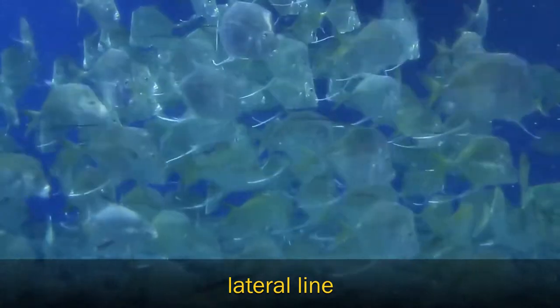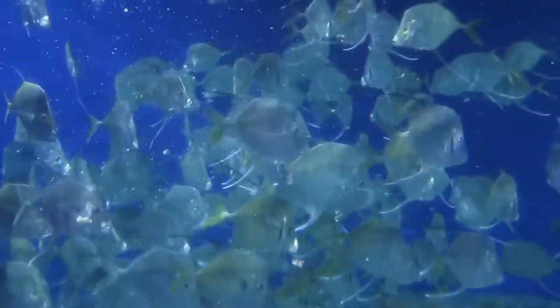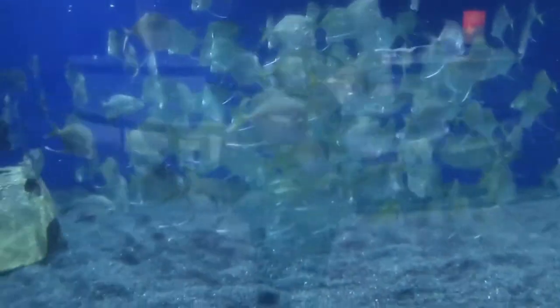One of the ways that schooling fish can do this is because they have something called a lateral line. That lateral line is directly connected to their nervous system, and it's a line that goes down the side of their body. It's going to be very sensitive to any movement or pressure changes in the water. So as soon as the food hits the water, or if there's a predator nearby, the very first fish that senses that is going to move, and then all of them are going to sense it at the exact same time.